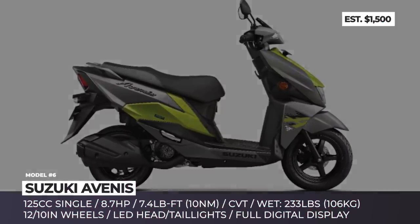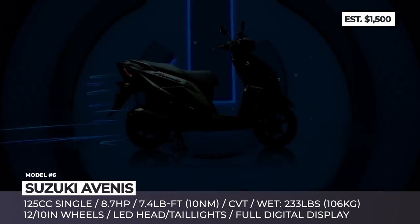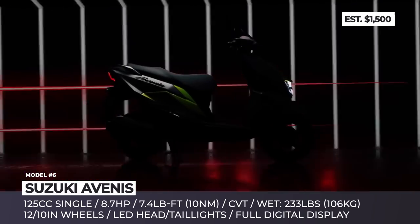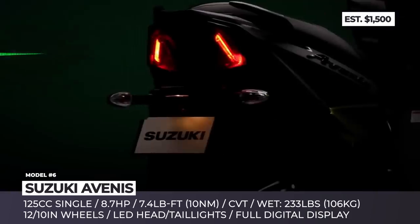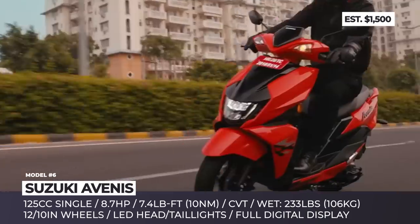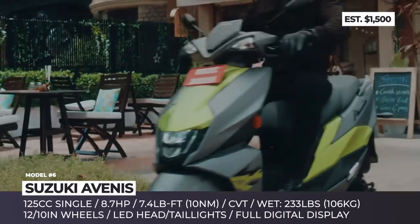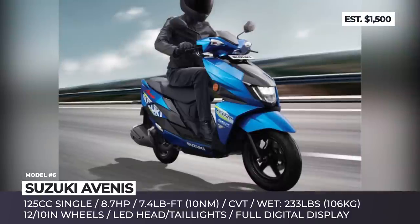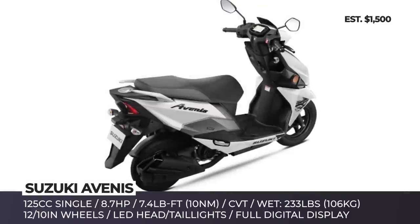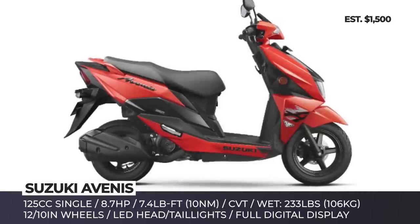Suzuki Avenis. This new Suzuki scooter was developed specifically for the Indian market to rival the likes of TVS NTorq and Honda Dio. With sporty exterior styling and affordable pricing, the model targets the younger generation of riders. Its 125cc single delivers just 8.7 horses and 74 pound-feet, so it is rather beginner-friendly. The bike gets a CVT transmission and the fuel tank measures 5.2 liters in volume. The two-wheeler offers 5 exterior colors, gets a special race edition with Suzuki Competition graphics and comes equipped with standard LED head and tail lights.